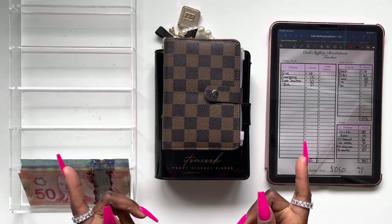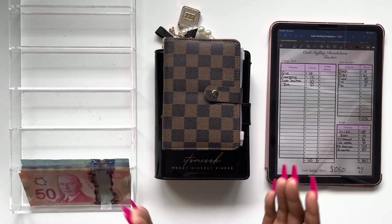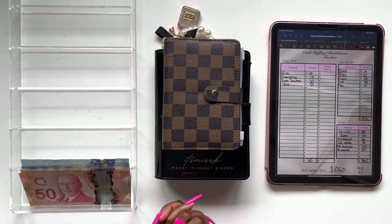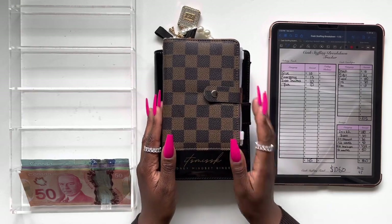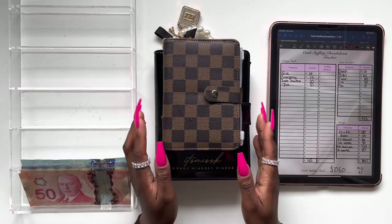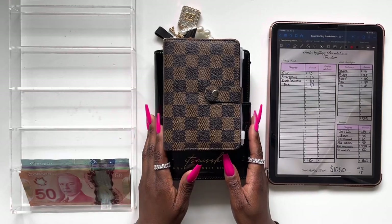Hello everyone, welcome or welcome back to my channel. My name is Kubra, also known as It's Miss K. Thank you so much for tuning in. If you are new to my channel, I do share my financial journey here on YouTube and my content revolves around my money mindset as well as my money management. If it's something you think you'll enjoy, definitely go ahead and subscribe so you don't miss any future uploads.